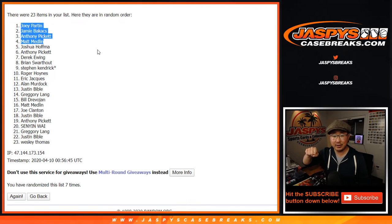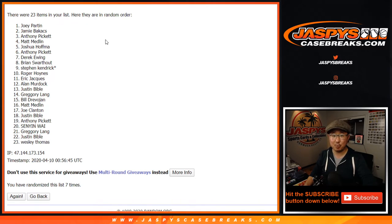We'll put the little rooftop symbol next to your name and we'll put PD — Prism Draft Picks — PD7. There you have it. Thanks everyone. We'll see you next time.